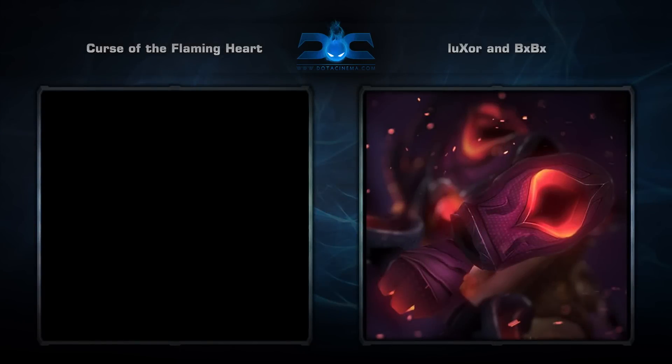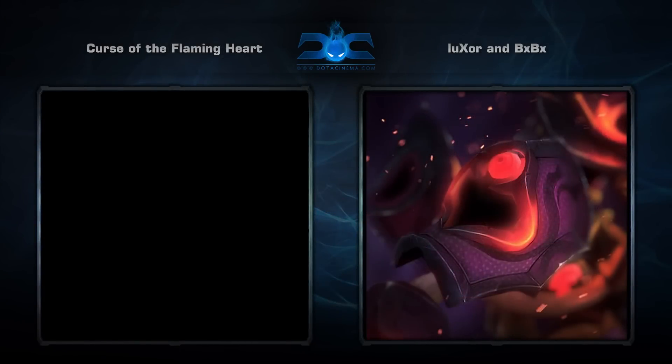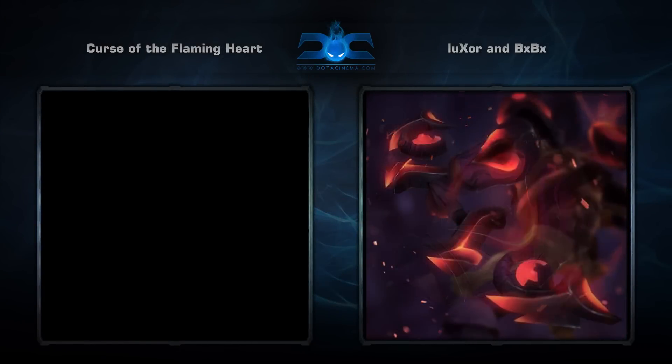Second is the Curse of the Flaming Heart set for Clockwerk, created by Luxor and BXBX. It comes with six items that make Clockwerk look very different than we're used to seeing him.